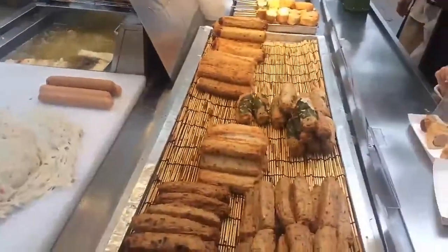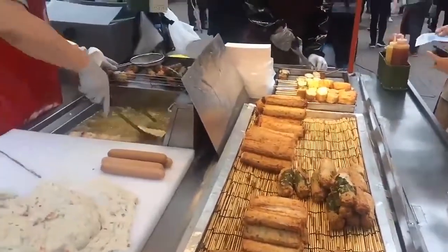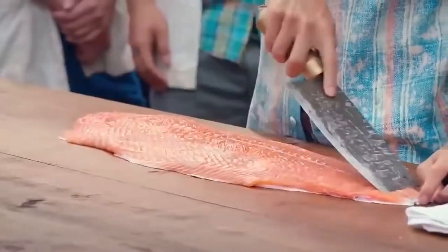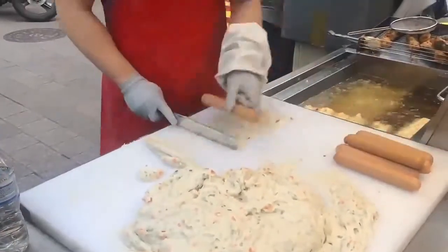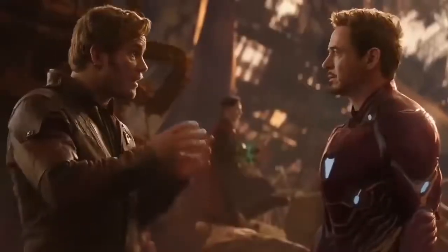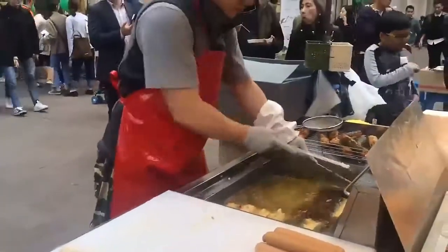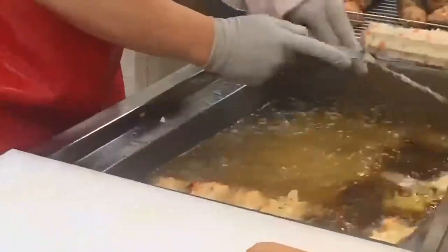This street food, popular in Korea, is called fish cake. The odd white mass, which looks like dough, actually contains fish, and you can wrap anything in it — for example, sausages. Some may find this weird, but if you do it quickly and make a small show out of it, you'll have endless lines of customers.